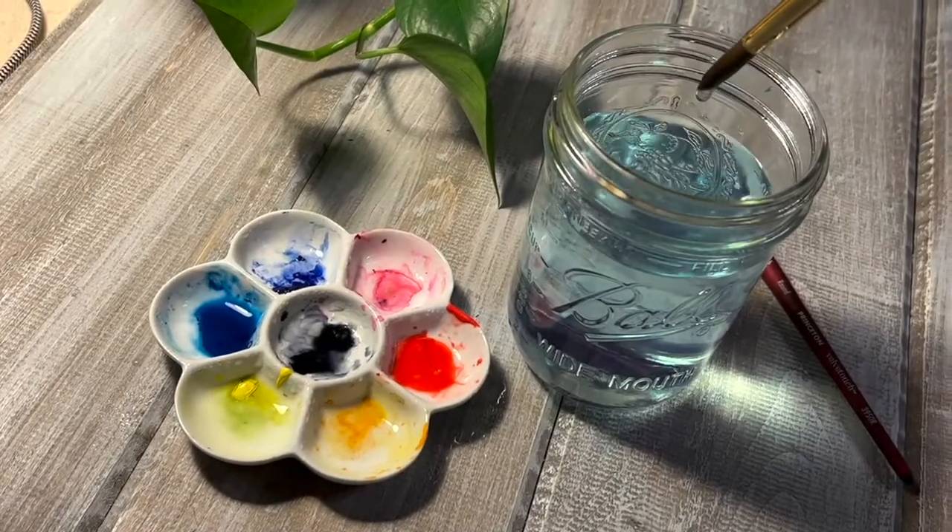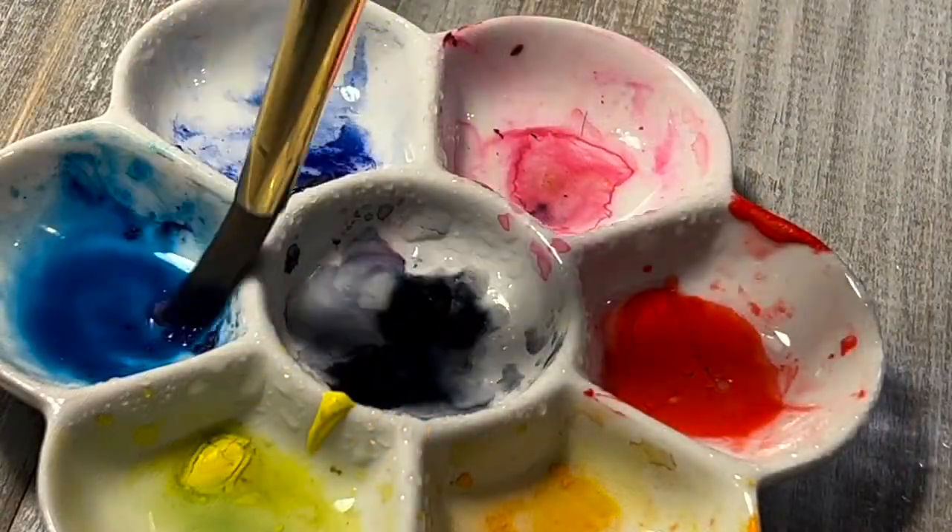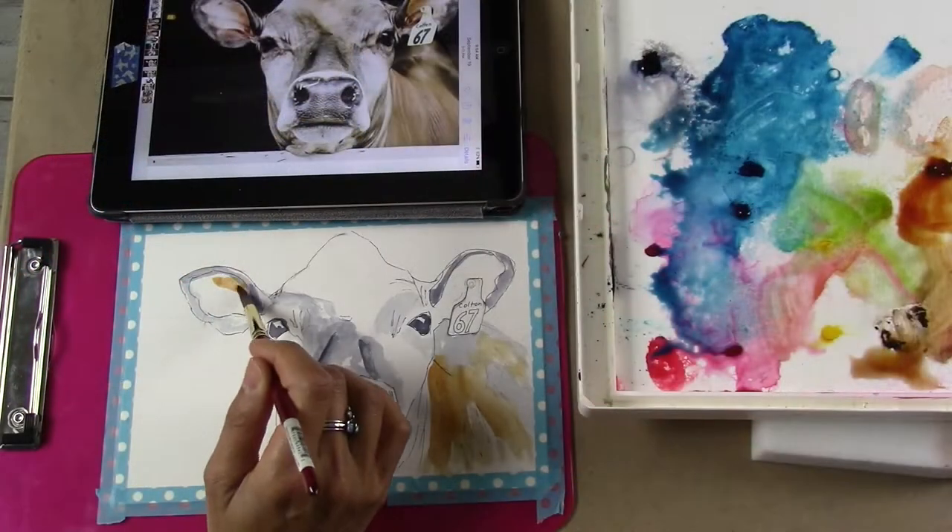Hello friends, Daphne from Blue Quarry here. In today's art session I'm going to be painting this colorful, whimsical cow.